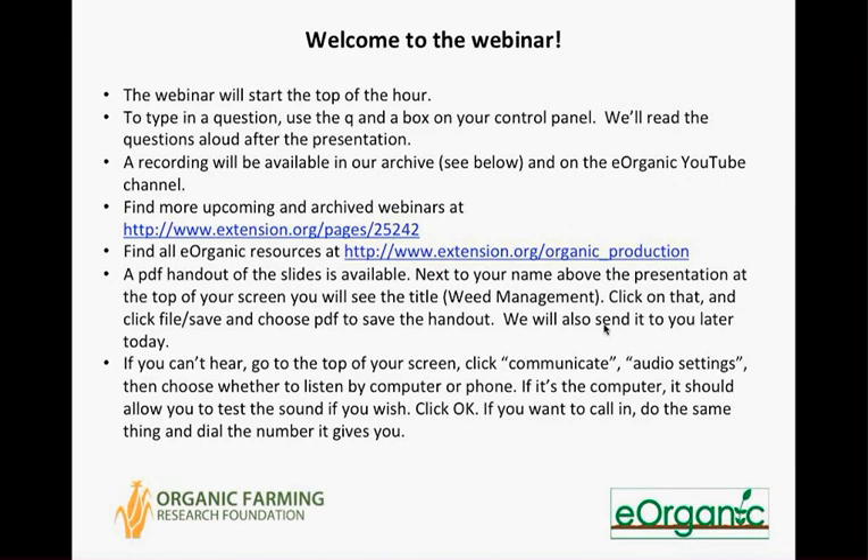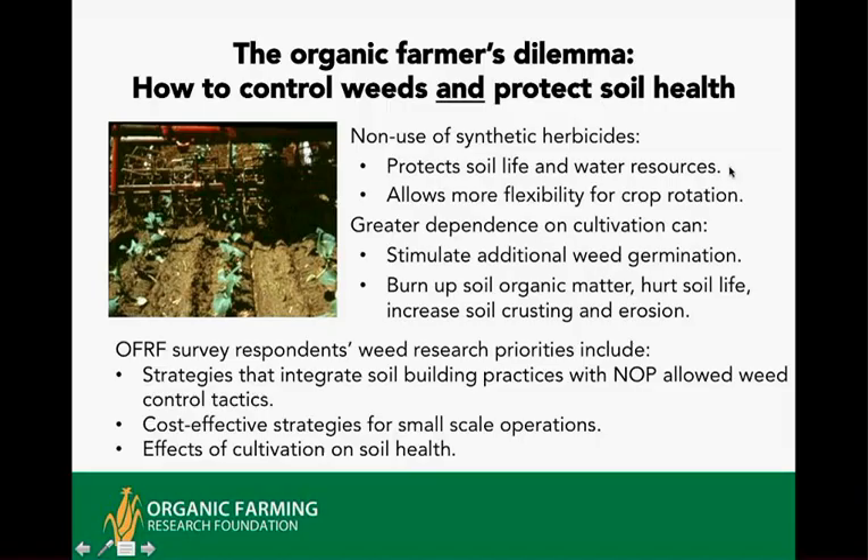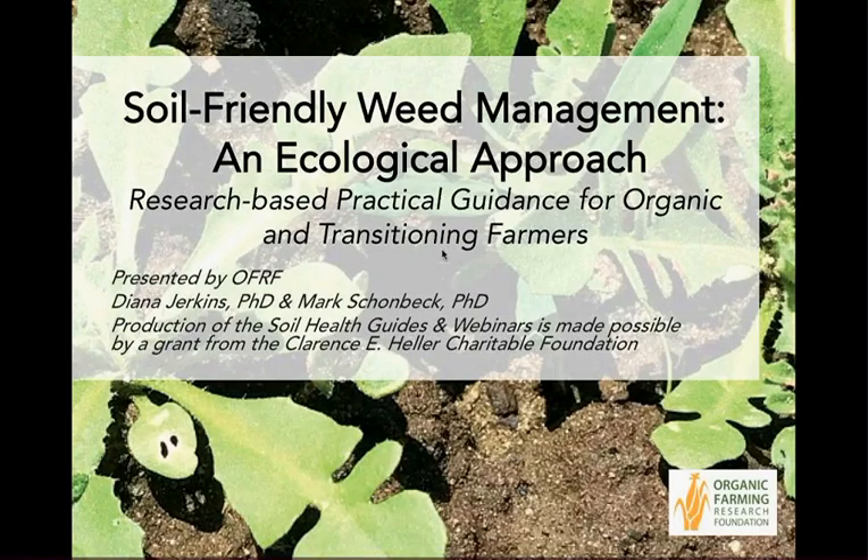Without any further delay, I'm going to hand over the screen to Diana. Thank you, Alice. Today is the second in a webinar series on soil health and different topics. We did an intro, as Alice said previously, and that has been recorded for your perusal. This one is on soil health and weed management.